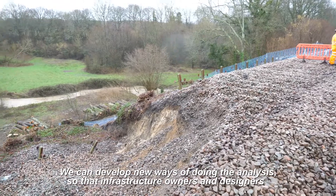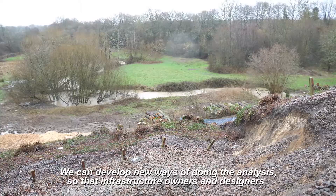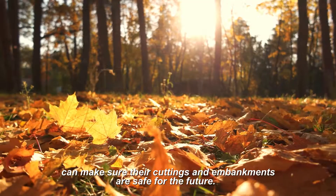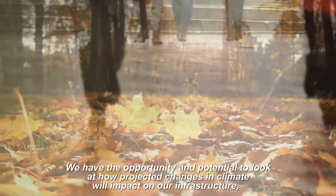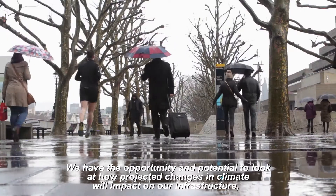We can develop new ways of doing the analysis so that infrastructure owners and designers can make sure that their cuttings, embankments and so on are safe for the future. We have the opportunity and the potential to look at how projected changes in climate will impact on our infrastructure without waiting for it to happen.